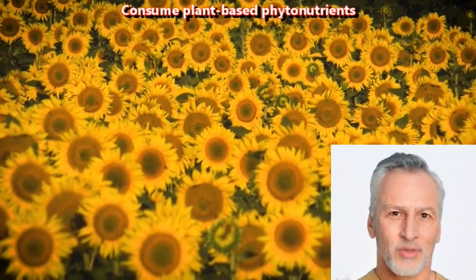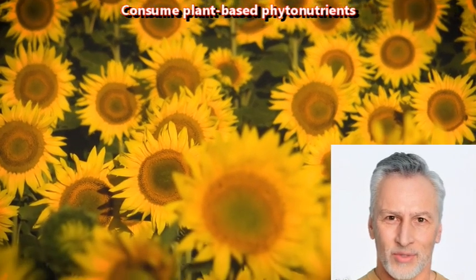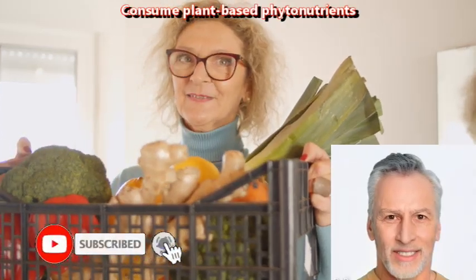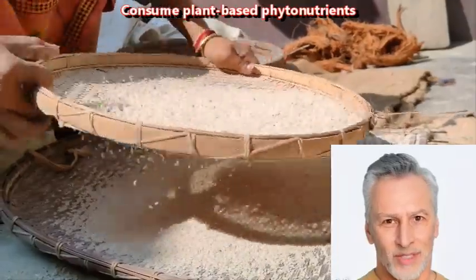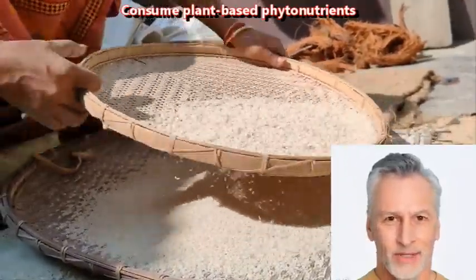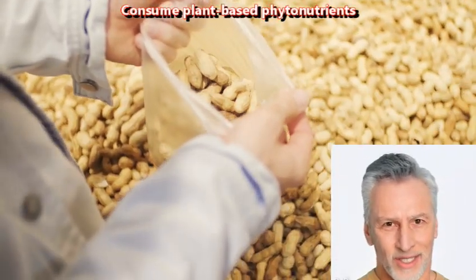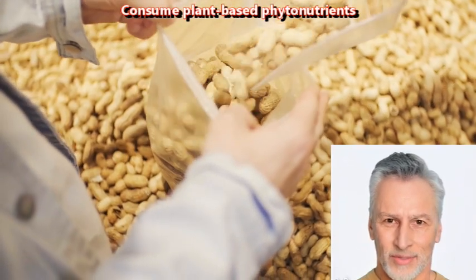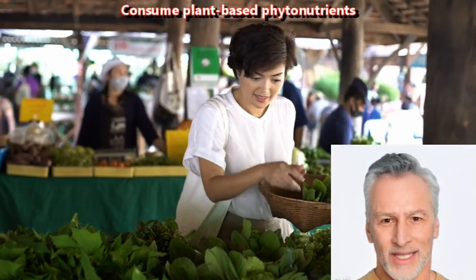Consume plant-based phytonutrients. Consuming plant-based phytonutrients may have potential benefits for brain health, as these compounds have been shown to have anti-inflammatory and antioxidant properties, which can help protect the brain from damage and support overall brain function. Studies have suggested that some plant-based compounds, such as flavonoids, may have cognitive-enhancing effects and may help reduce the risk of cognitive decline and neurodegenerative diseases. Flavonoids are found in a variety of plant-based foods, including fruits, vegetables, nuts, and tea.